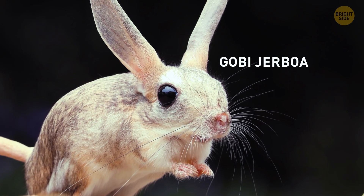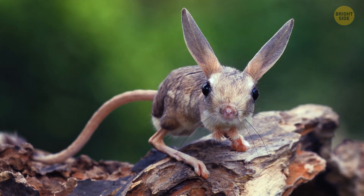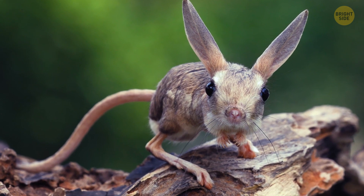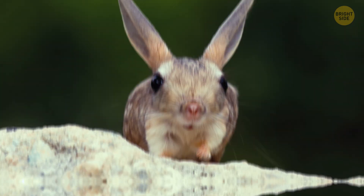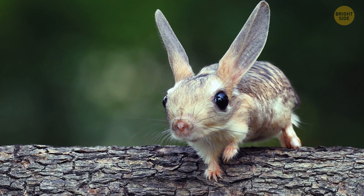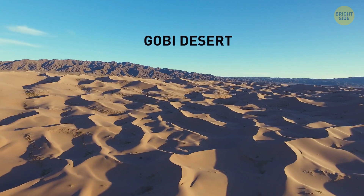Ever heard of the Gobi jerboa? It's not a fantastic beast, though — judging by the name, you may be tricked into thinking that. It has long hind legs for jumping, a tail for balance, and large ears for hearing. Its habitat is equally special, since the animal lives in the harsh regions of the Gobi Desert in Asia.